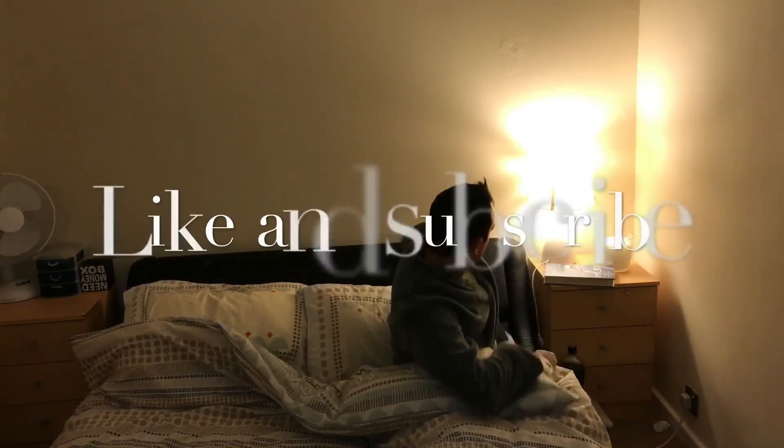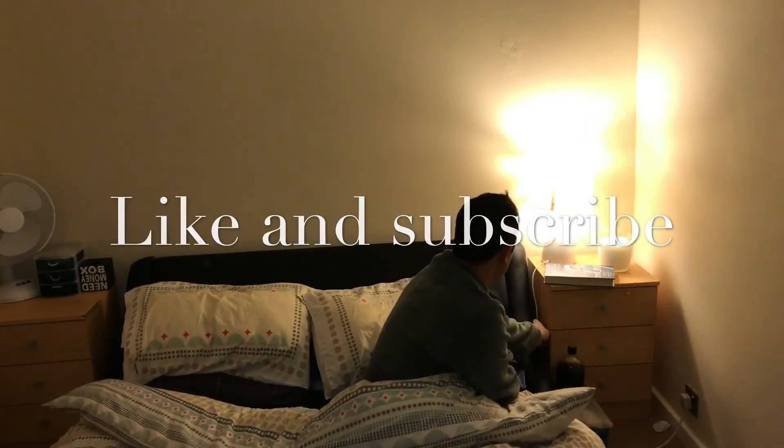Thanks for watching this video! Don't forget to like and subscribe — I'll leave all my social media links down below and I'll see you in my next video. Bye!